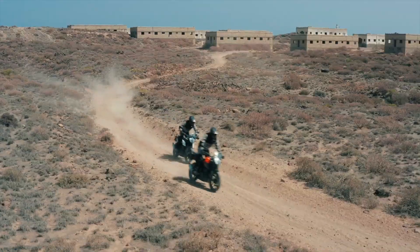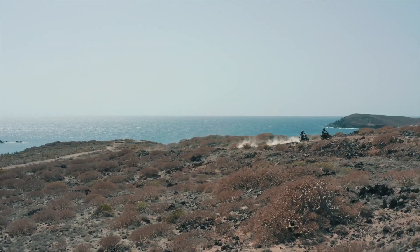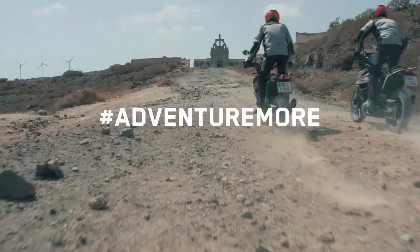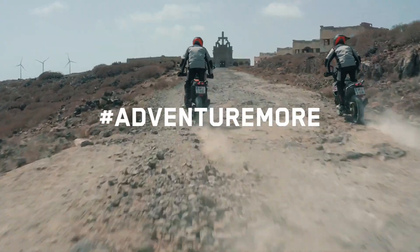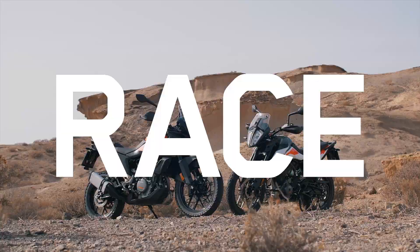There is a compromise on the electronics, but the off-roading bike gives you that true KTM engine feel. If you want to subscribe, there will be a detailed review of this bike coming soon.